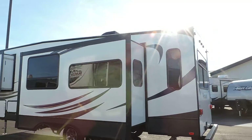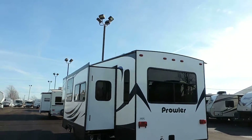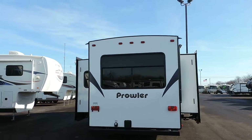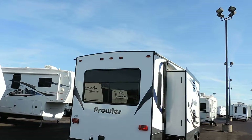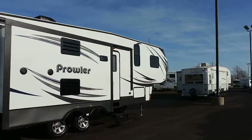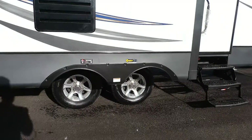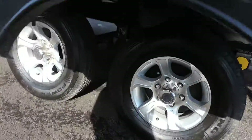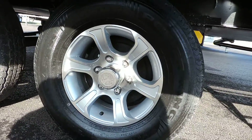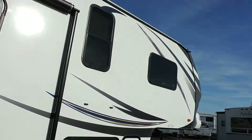It has Dexter axles on six-lug aluminum wheels and Towmax tires. Has 30 amp power service and outside speakers. Four corner leveling jacks, Lippert suspension with Dexter axles, and brakes on both axles. It's a very, very smooth riding unit.